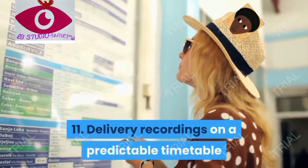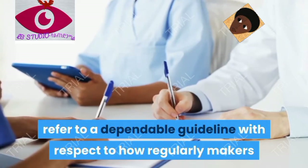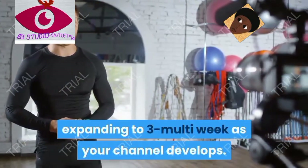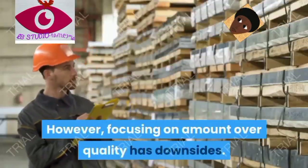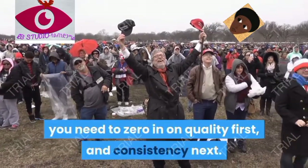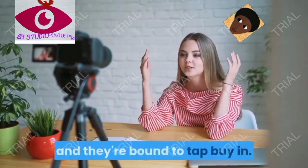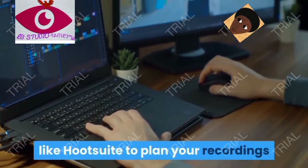Tip eleven: release videos on a consistent schedule. Many experts cite a rule of thumb for how often creators should post to their channels — for example, one video per week to start, increasing to three per week as your channel grows. The idea is that more videos equals more watch time, but focusing on quantity over quality has downsides. If your goal is to convert viewers into subscribers, focus on quality first and consistency next, then worry about quantity. If you upload consistently, people know more good content is coming and they're more likely to hit subscribe. You can also use a platform like Hootsuite to schedule your YouTube videos for later publishing.